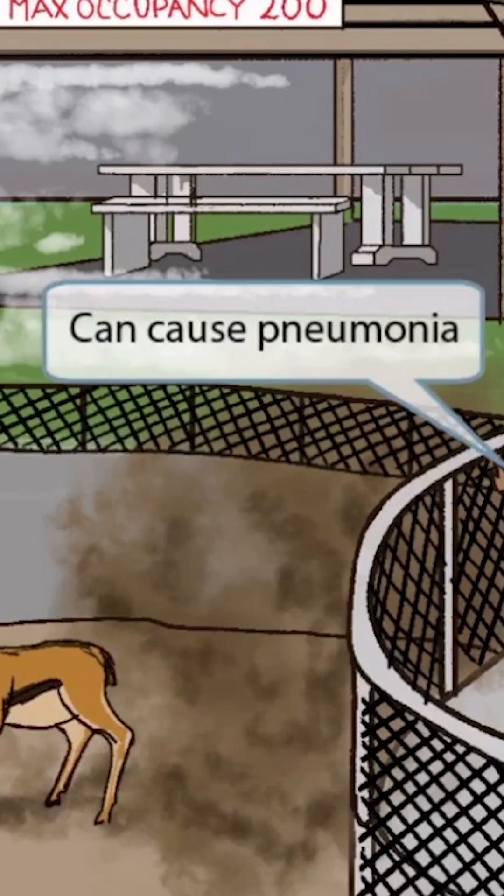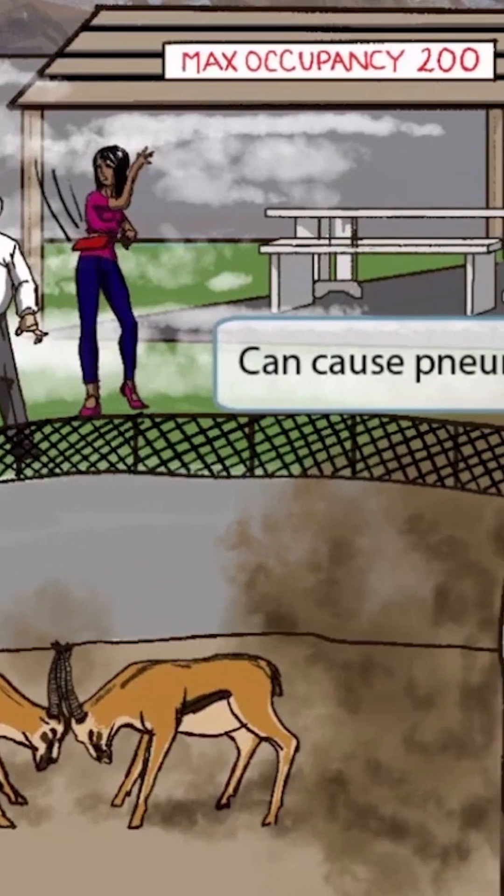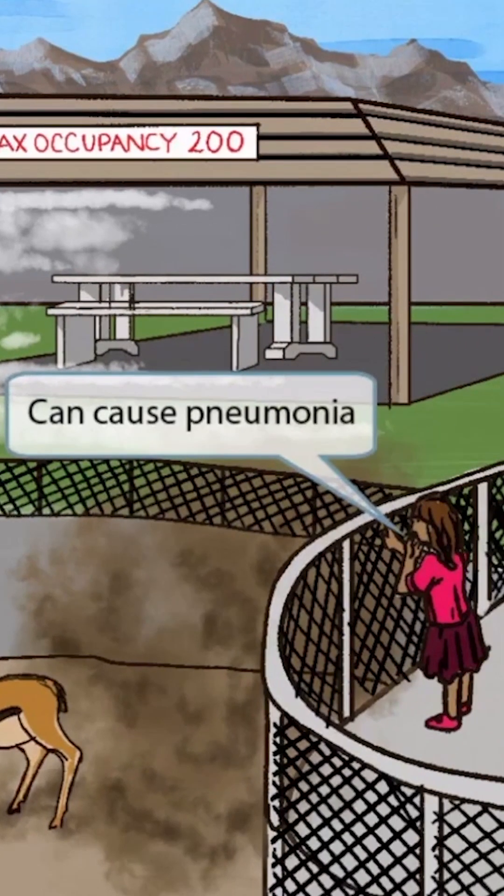Now let's turn our attention to this girl watching the animals fight. You can see that all of this activity has kicked up a bunch of dirt, causing the girl to cough. This is to help you remember that VZV can cause pneumonia.